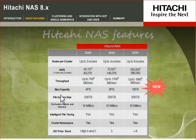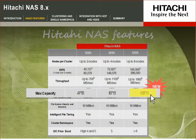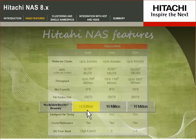The Hitachi NAS platform consolidates and manages storage in a single pool. It can have file system sizes of 256 terabytes and support up to 16 million files per directory.